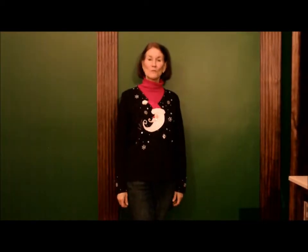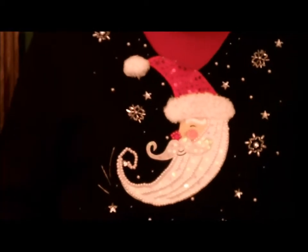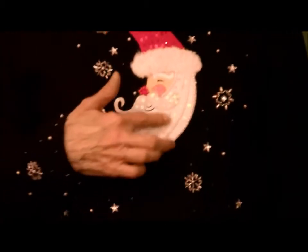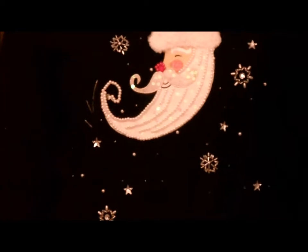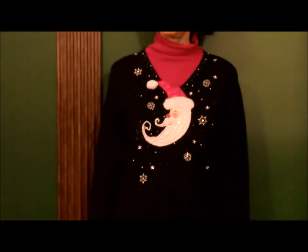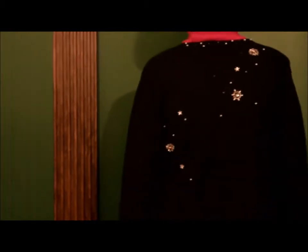This unusual sweater features Santa Claus's face in the shape of a moon. It's adorned with lots of snowflakes and stars and many pearls — lots of pretty pearls. It's got snowflakes and stars on the front along with the Santa moon, and snowflakes and stars on the back.